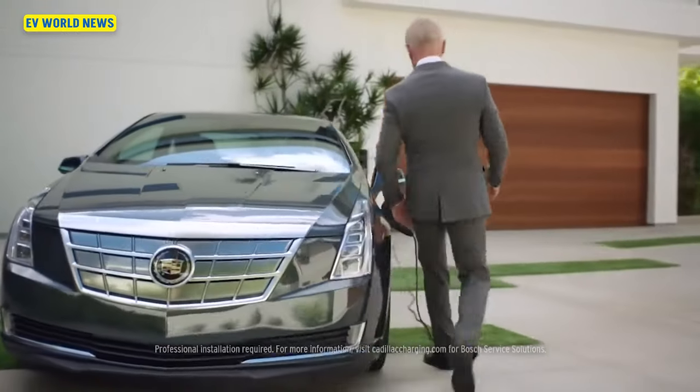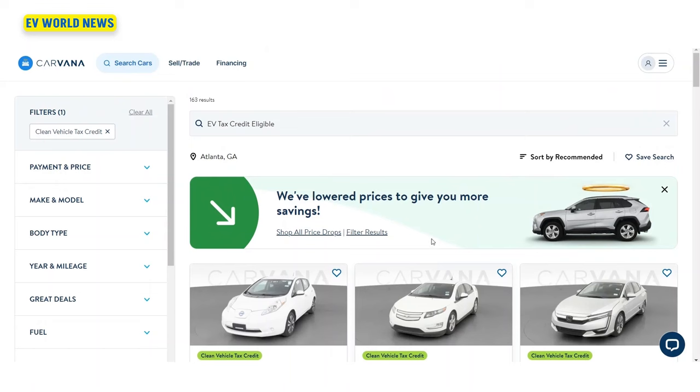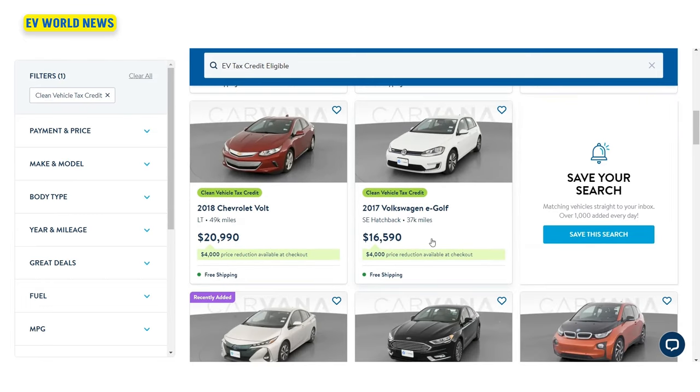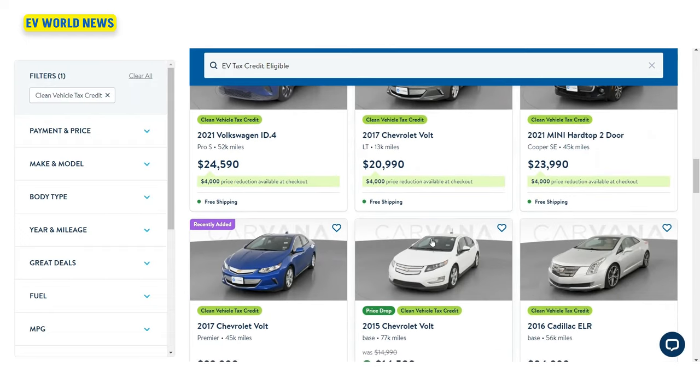Certain states like California, Colorado, and a few others — if you are low income — have incentives on top of the $4,000 used EV credit that get pretty nuts. We've talked about some of these, like the Cadillac ELR and some of the other vehicles that are out there for a song. Most of these cars that are eligible for the rebate, nobody's ever even heard of them. Maybe the Leaf is a common one, but I've done looking on the Carvana website and it shows all of the vehicles that are eligible across the country. There's even a Mercedes that fits in there that looks goofy for a Mercedes.